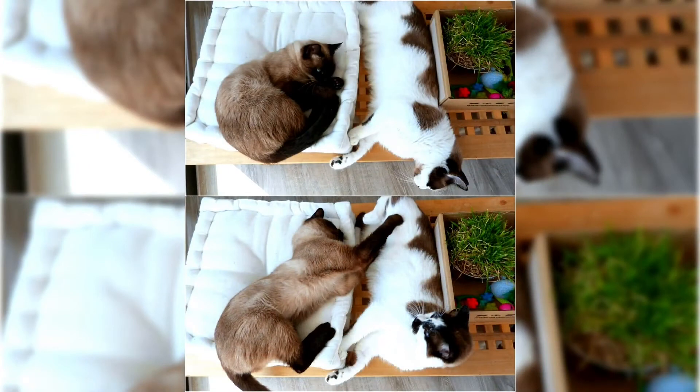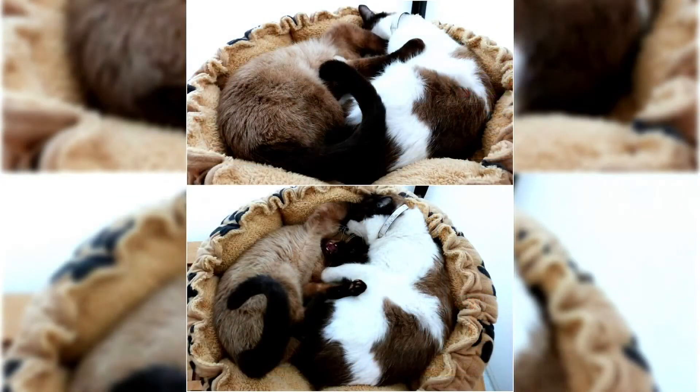The coat coloration recognized by registries and associations is point coloration, and it comes in a variety of colors, though some organizations do not recognize certain colors. Snowshoe cats have an affectionate and docile disposition; due to this, they do not do well under circumstances where they are left alone for long periods of time.